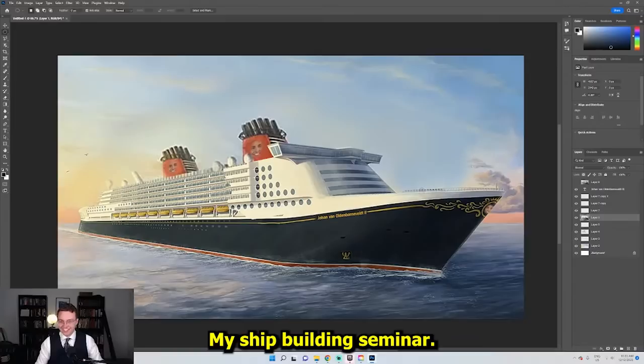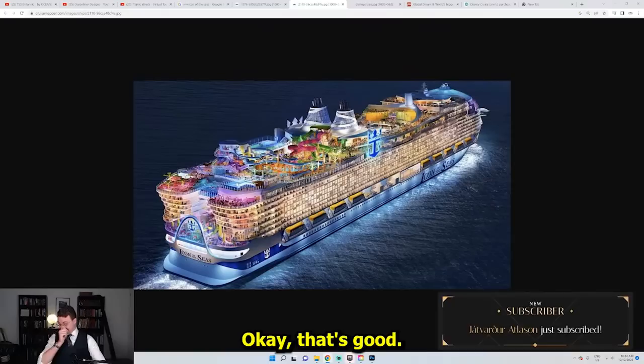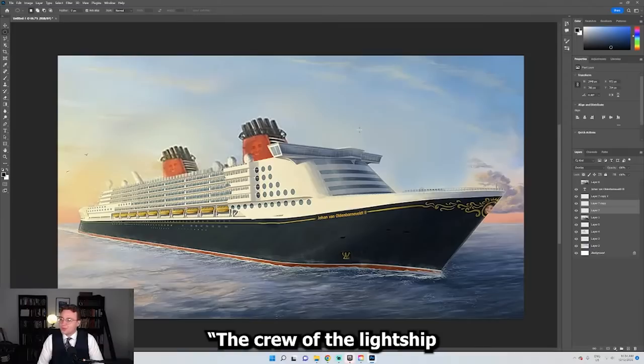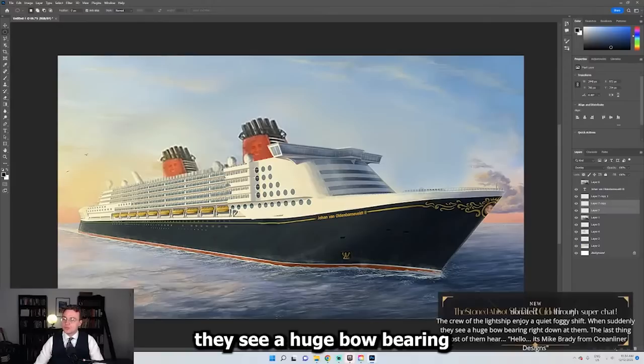So there you go, guys. Thanks for attending my shipbuilding seminar. I think the funnels just have to blend in a little more — a little bit more subtle. The Stoned Abbot says — this is the super chat we'll end on because I can tell this is going to be hilarious. He says: the crew of the lightship enjoy a quiet foggy shift when suddenly they see a huge bow bearing right down at them. The last thing most of them ever hear is: 'Hello, it's Mike Brady from Oceanliner Designs.'